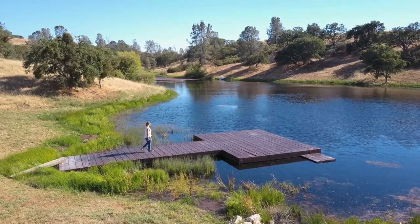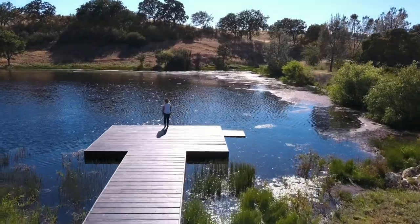The property features a lake near the main villa that you can't swim in, but it's a nice place to relax at.